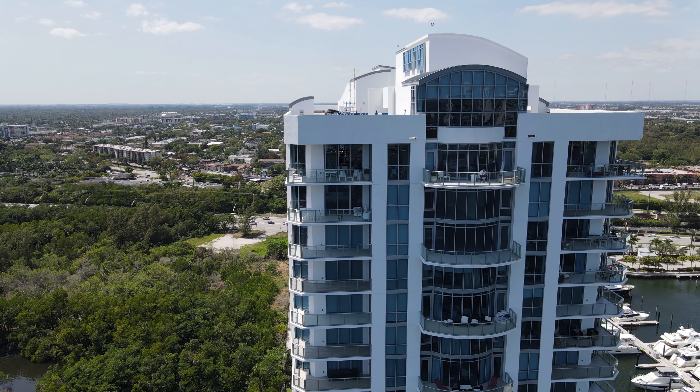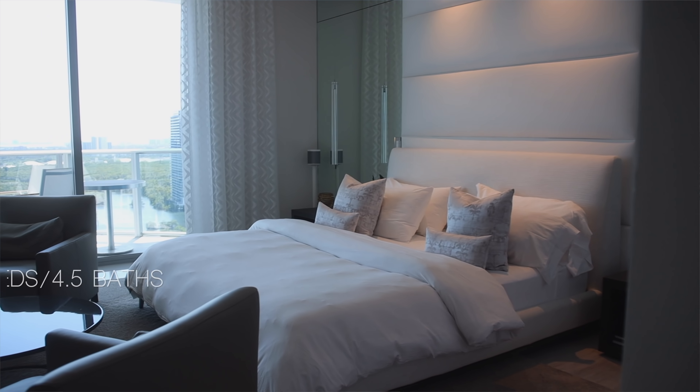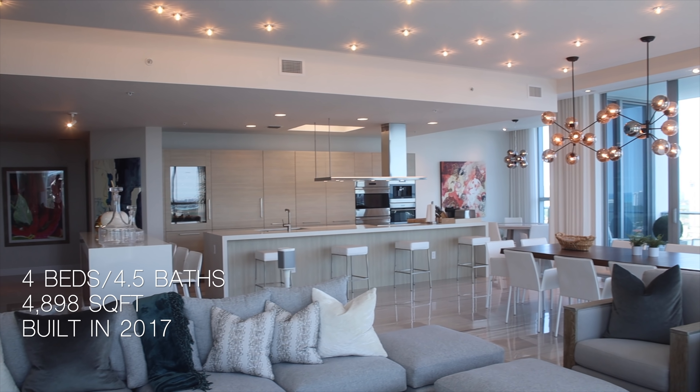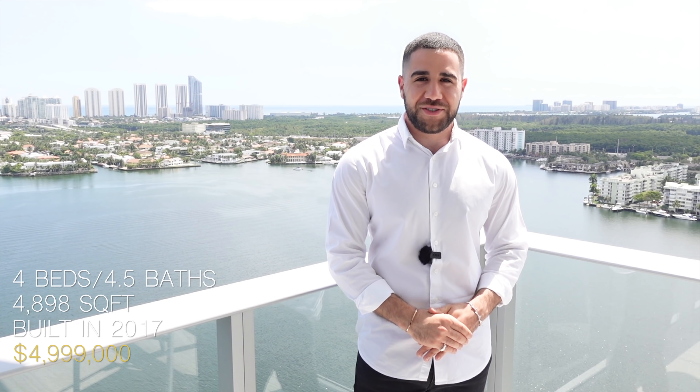Hey everyone, welcome back — it's your favorite realtor here in South Florida, and I brought you to North Miami Beach. We are on the 25th floor of the Reserve at the Merino Palm, looking at a four bedroom, four and a half bathroom plus a den — about 4,800 square feet total, built in 2017, asking $4,999,000.